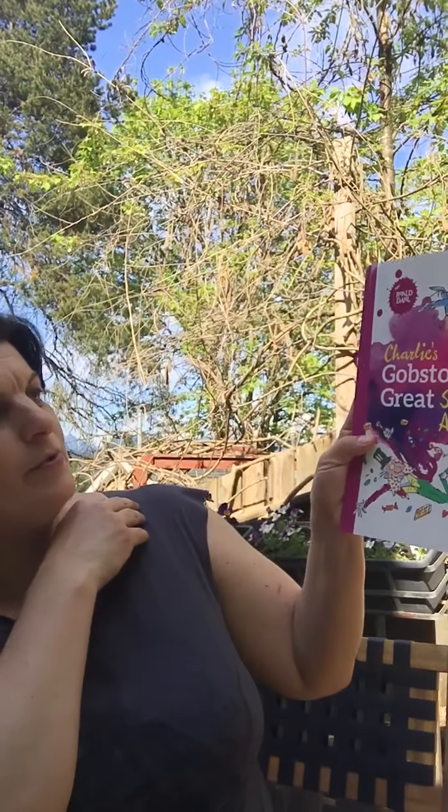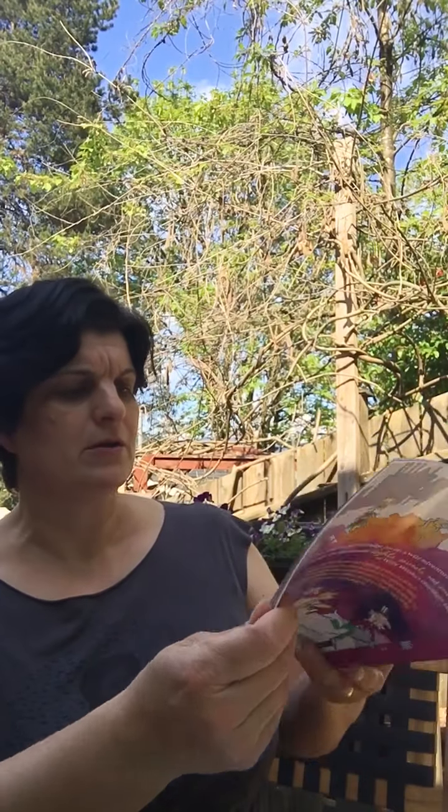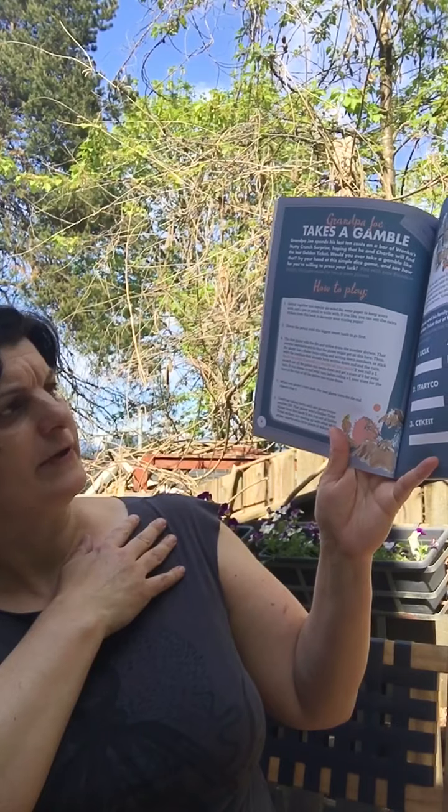There's another activity book. If you've known me for a while, you know that I like Roald Dahl — one of my favorite authors. They also have an activity book with word searches, math, puzzles, and all kinds of things.